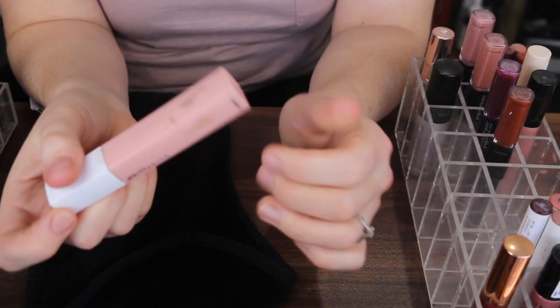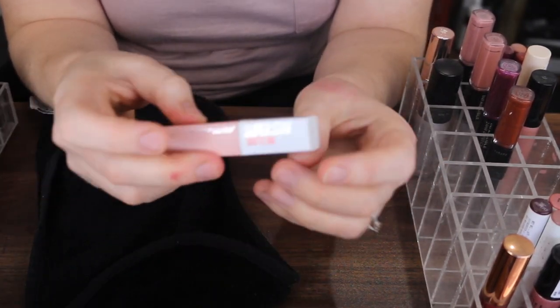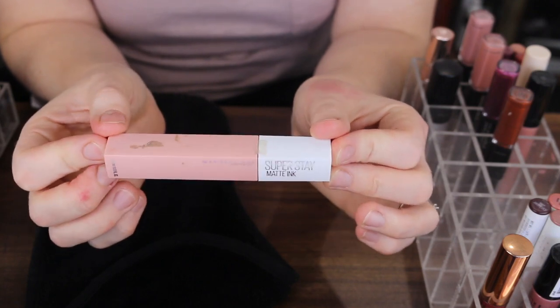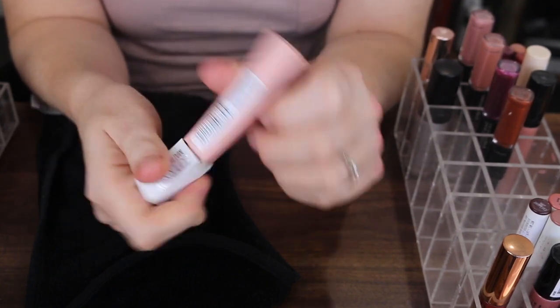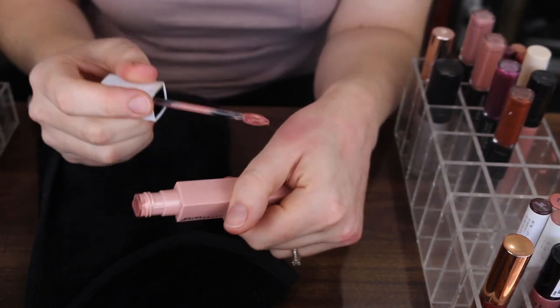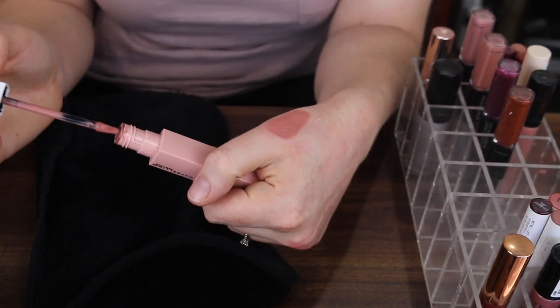This Maybelline Superstay Matte Ink — these are a really nice liquid lipstick formula. Mine's a bit feral but this is the shade Loyalist. I really like this nude shade. This one's definitely staying.